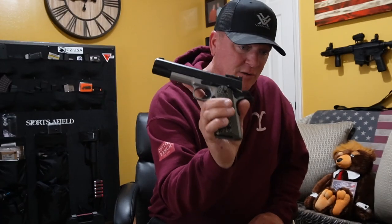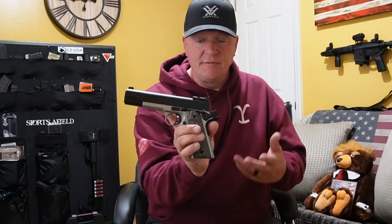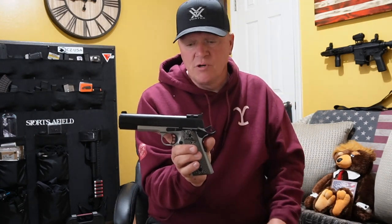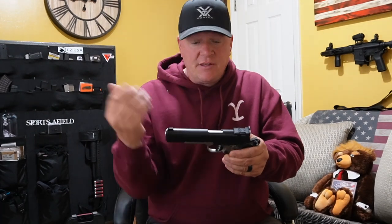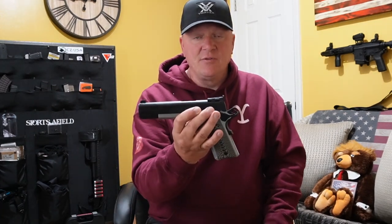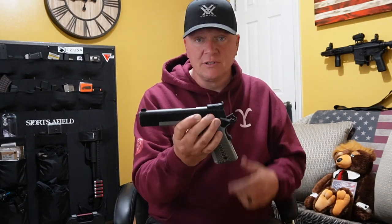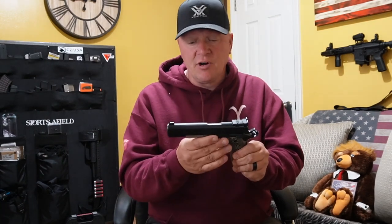If you liked the video, if you have one of these guns or know anything about it, leave your comments — good, bad, or indifferent. We always respond to everyone and we learn from each other. If you have any questions, ask and we'll answer if we can. We hope to get this thing out to the range really soon because I'm super excited about shooting it. Make sure you hit the thumbs up button, share this video with your friends and family, and subscribe if you haven't already. Hope you have a great day and God bless.